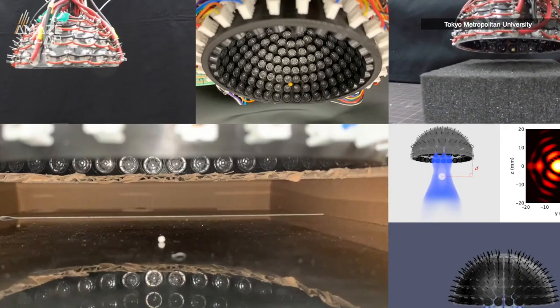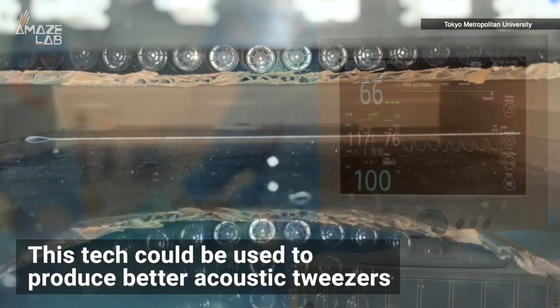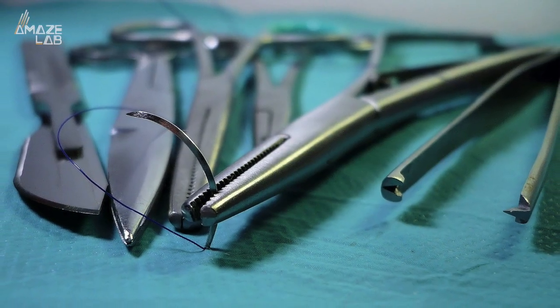So what are the applications for this tech? The researchers say this step forward could be used to produce better acoustic tweezers, or medical tools that use sound to manipulate materials often during surgery, where physical implementations would otherwise be too large.